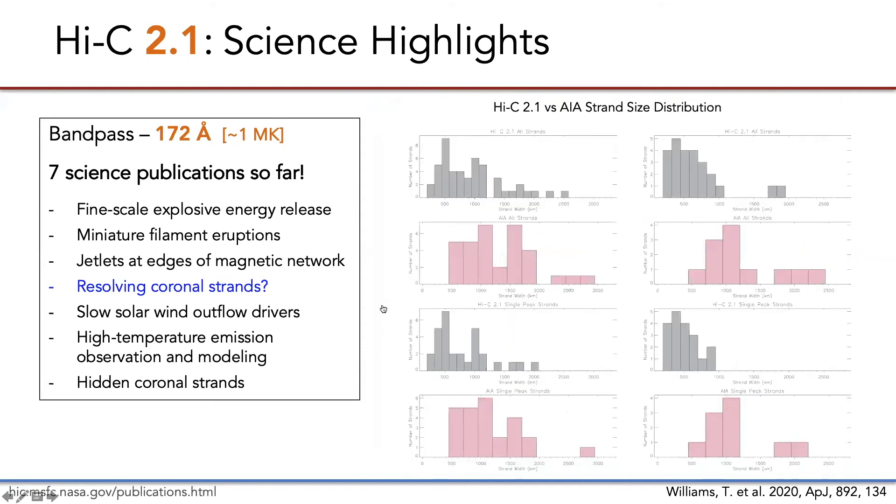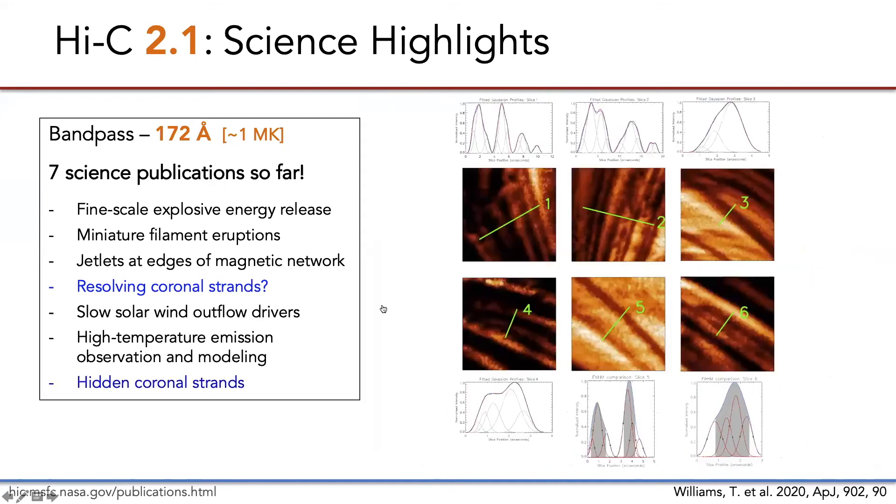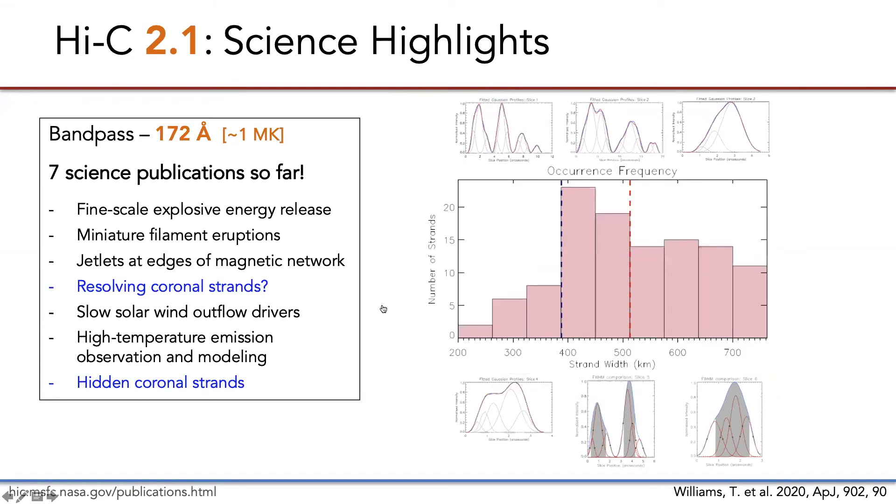This is a nice summary of the strand size distribution — Hi-C is shown in gray and AIA in pink. The takeaway is that AIA is not resolving all of the structures, though this analysis can't conclude whether Hi-C is resolving the strands either. The team did a follow-on analysis fitting the Hi-C intensity profiles with multiple Gaussian profiles, based on the recent Hi-C 1 paper by Klimchuk and DeForest, which concluded that loop cross sections appear to be uniform along the loop. They conclude that most of the Gaussian width profiles fall within the range measurable by Hi-C.